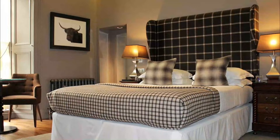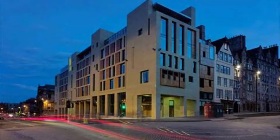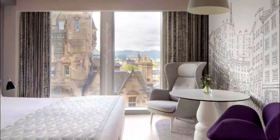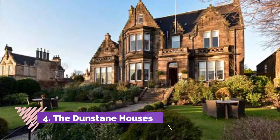Number three: Radisson Collection Hotel, Royal Mile Edinburgh. Although it's located just off the oldest part of Edinburgh's existing city center, the Radisson Collection Hotel is breathlessly modern, starting with its exterior, which you'll be able to spot from a mile away.